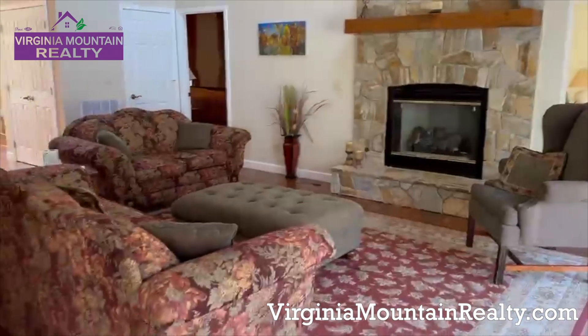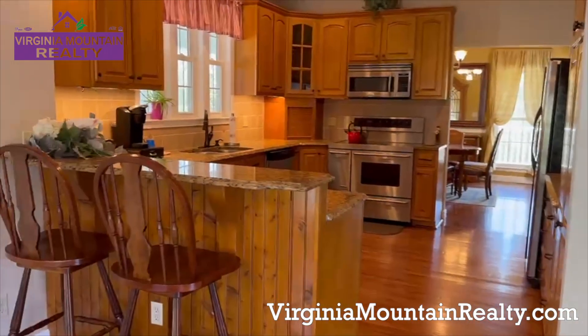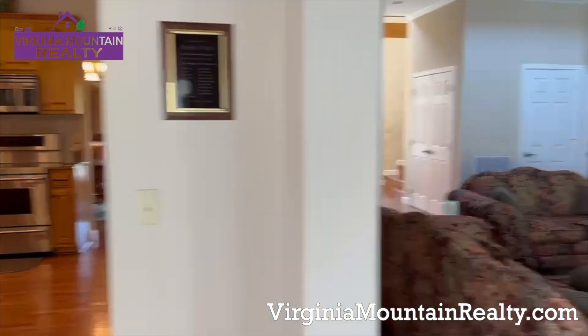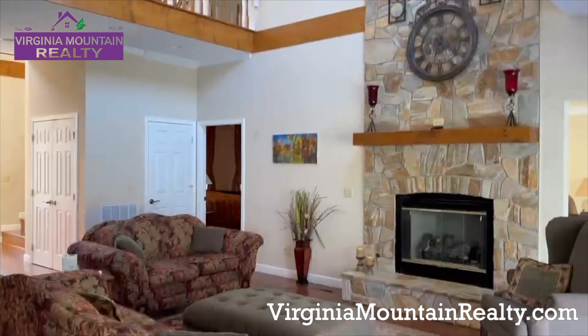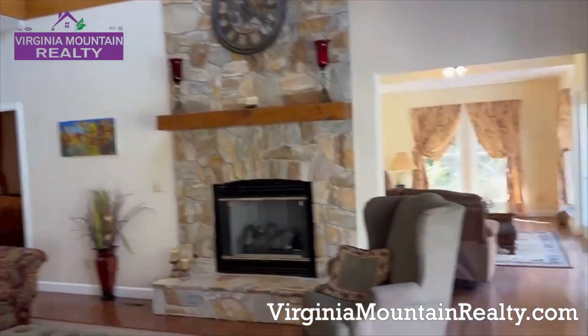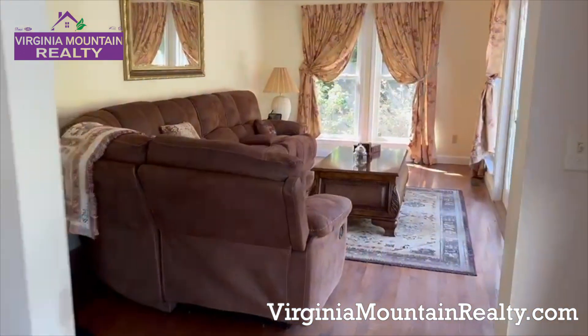Nothing better than a wonderful living room. All of the areas are absolutely open, wonderful, and welcoming. Floor-to-ceiling fireplace. Loft. And then there's this unbelievable family room den.